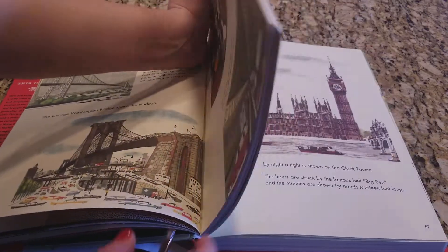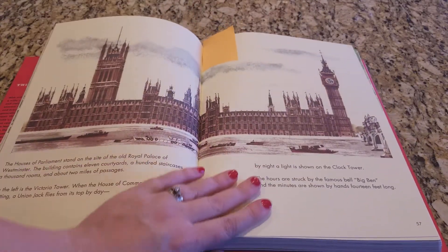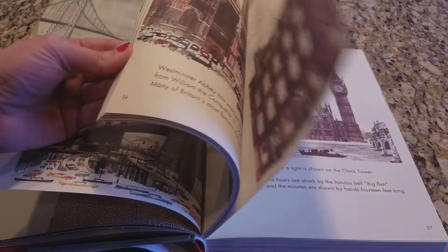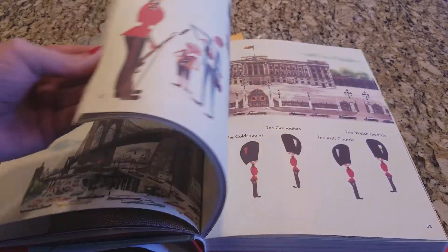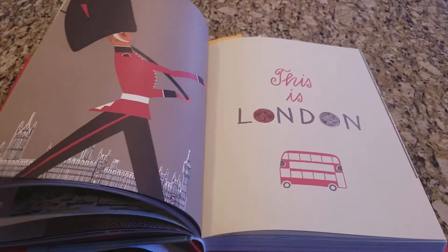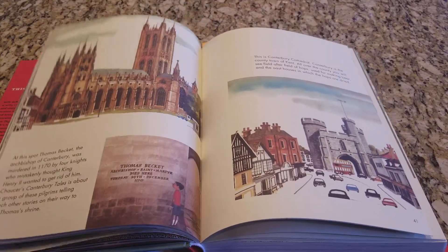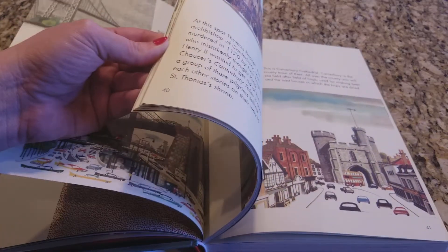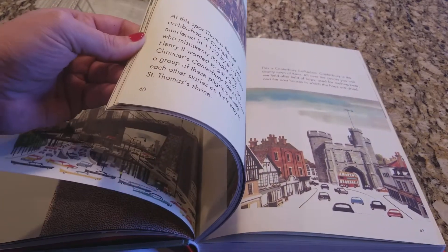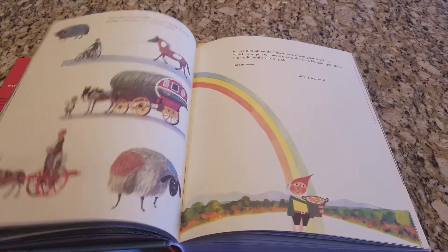I don't have to tell you what my daughter's favorite page is — she squealed like a fangirl when she saw it. There's a whole section on Britain and on London. I'm really excited to send this off with my daughter to my parents, one of whom was born and raised and is British. My dad and my daughter bond over all things British, which is kind of cute, and they often like to talk about it. I see hours of discussion between granddad and little miss happening with this.